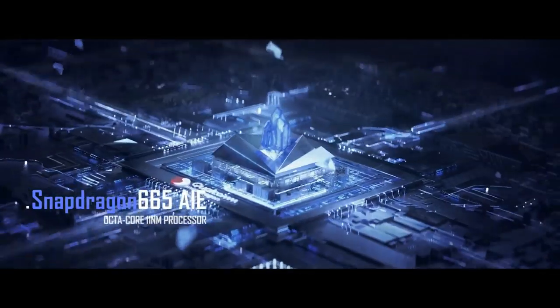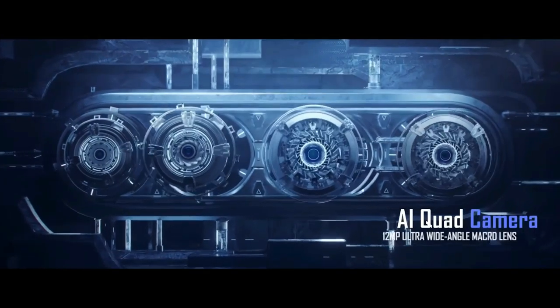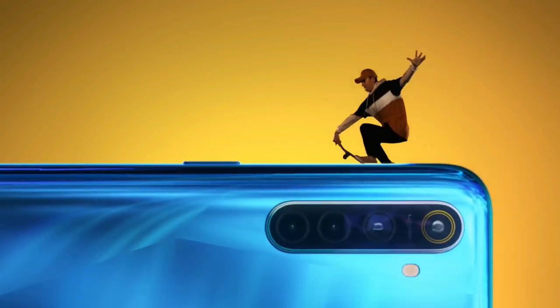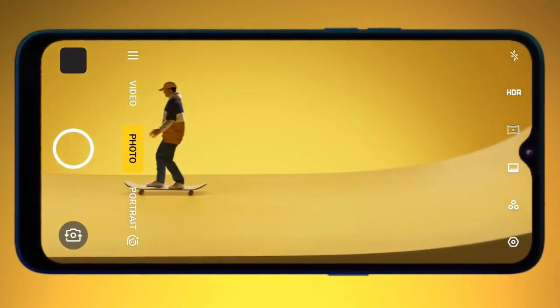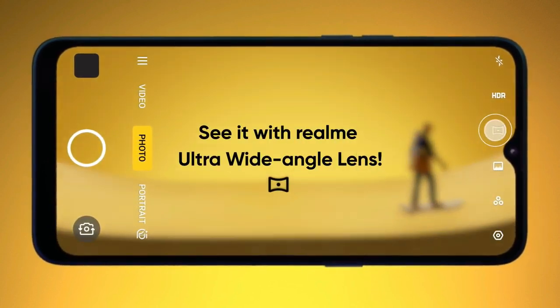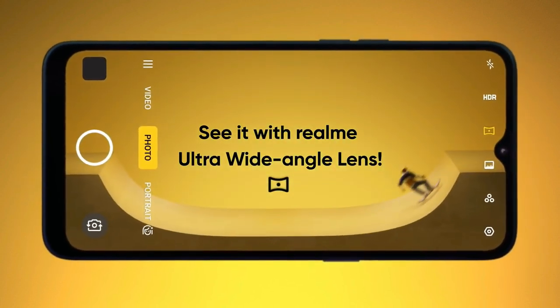It comes with 4GB of RAM. As far as the cameras are concerned, the Realme 5 on the rear packs a quad camera setup consisting of a 12MP main shooter, an 8MP ultrawide lens, a 2MP dedicated macro camera, and a 2MP depth sensor.